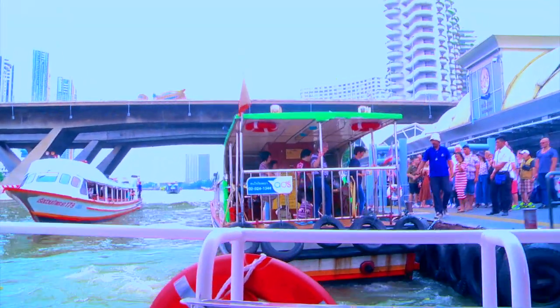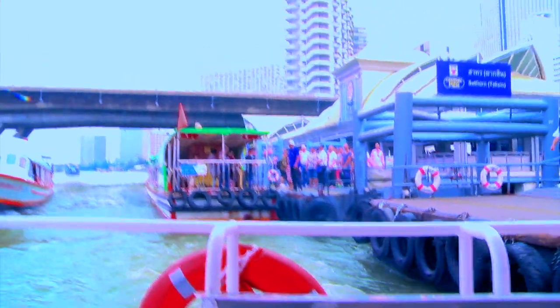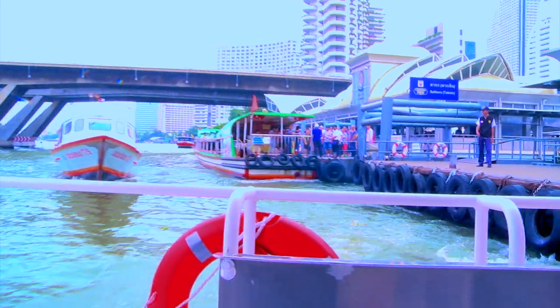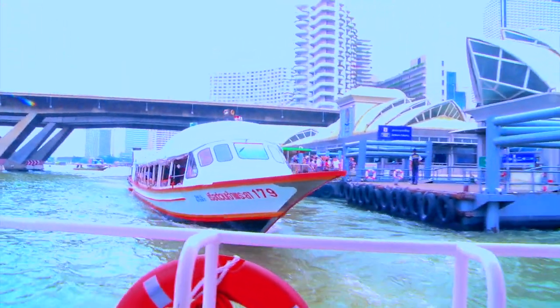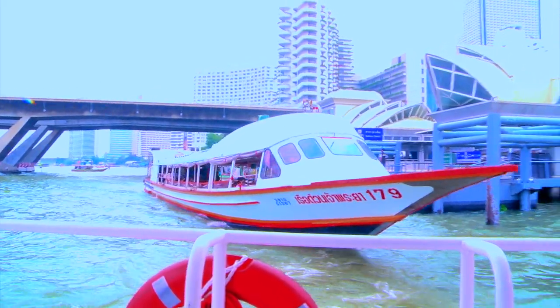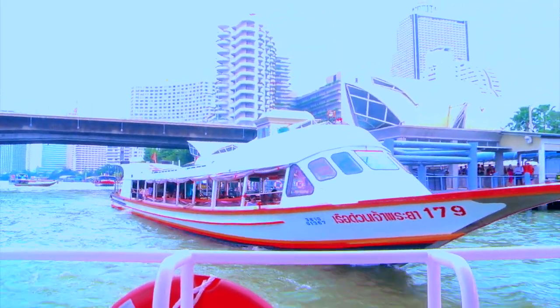We are off, and here comes the orange flag boat right behind us. You can also take the orange flag boat, and I think you must pay 15 baht to ride that over to Icon Siam.